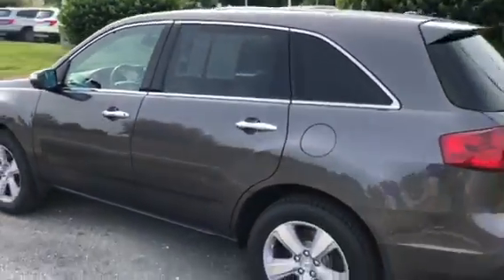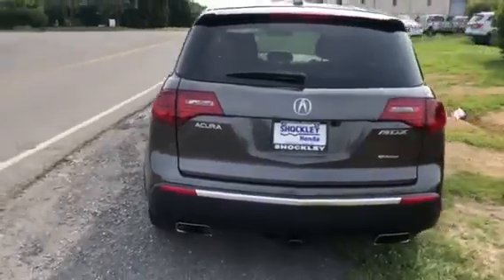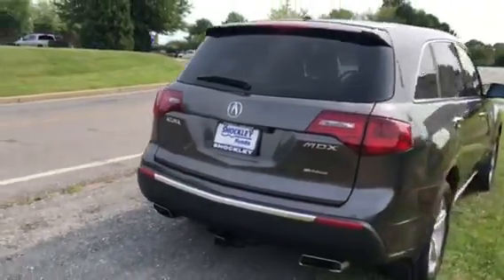This vehicle is in great shape. The gray paint shines very nicely — no dinks or scrapes all throughout the vehicle.